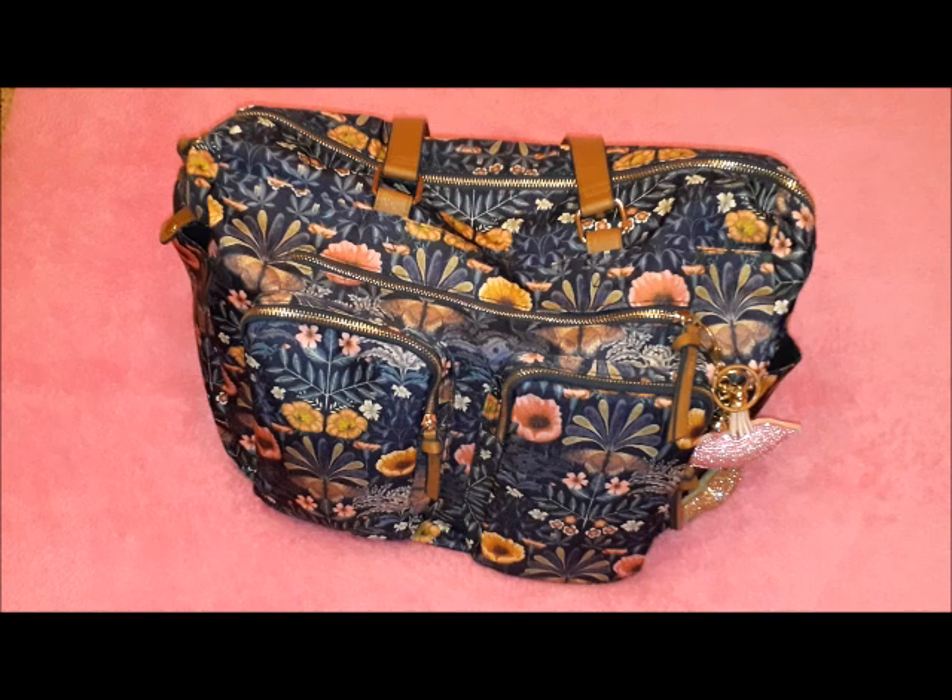This is a bag from Accessorize. I purchased it about a year ago and it's one of my favorite bags. It has so many compartments, it is lightweight, and you can put so many things in it and it still won't be that heavy — unlike other bags which feel heavy by themselves even without anything in them.